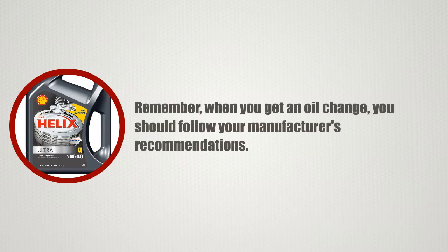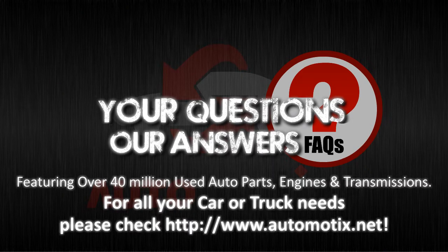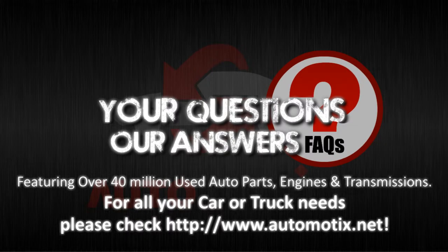Remember, when you get an oil change, you should follow your manufacturer's recommendations. Keep watching FAQ videos at Automotics, and get answers to your queries by posting on our G+ page. We'll see you next time.